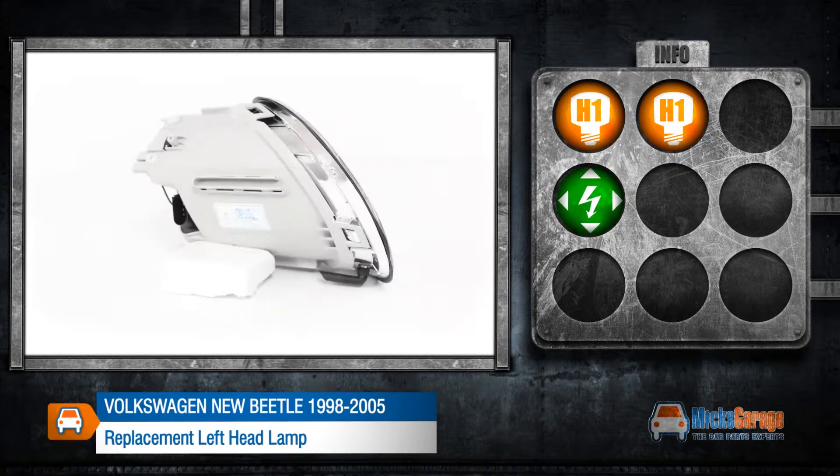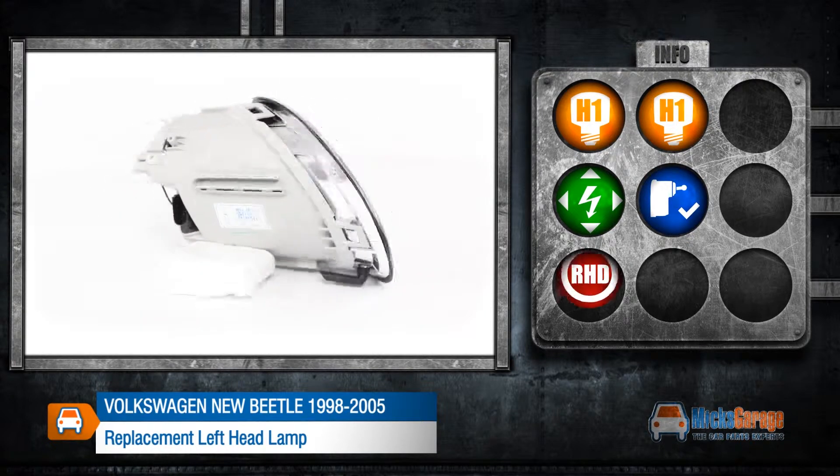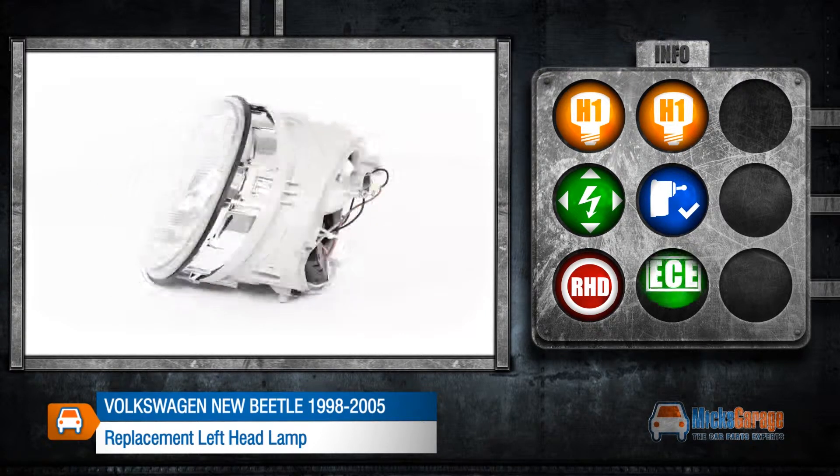It can be adjusted electrically and includes a levelling motor. This lamp is made to fit a right hand drive car and conforms to ECE standards.